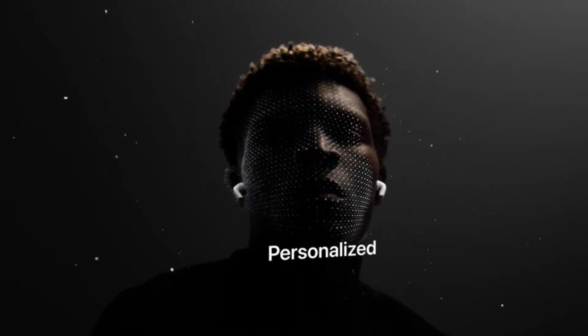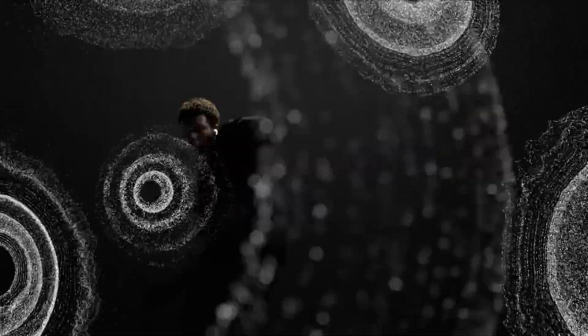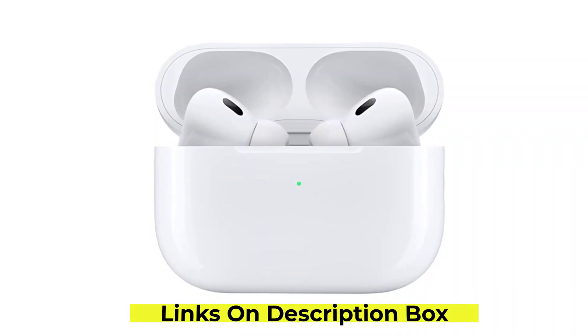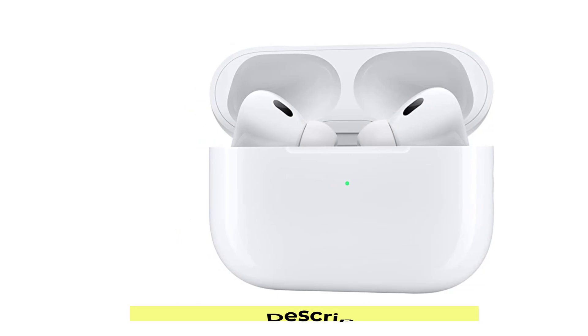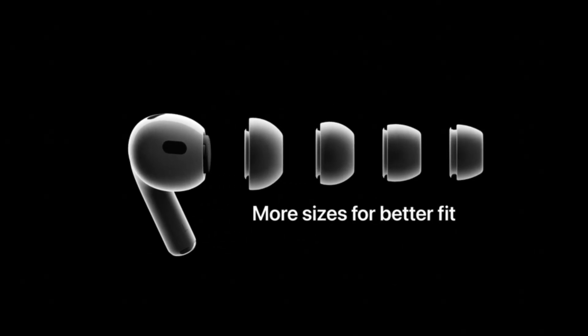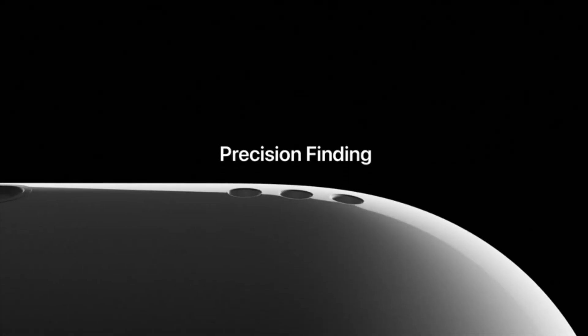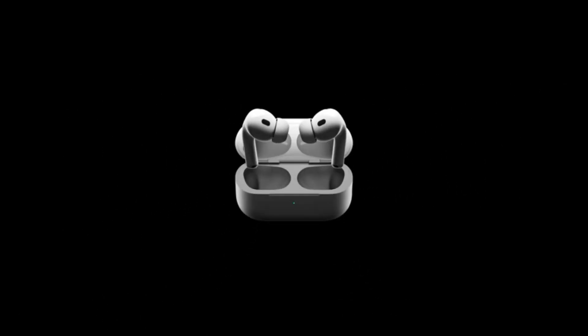The fit and comfort of the AirPods Pro are exceptional. With their customizable silicone tips, they offer a secure and snug fit, ensuring they stay in place even during rigorous activities or workouts. The lightweight design makes them barely noticeable, and you can wear them for hours without any discomfort. The charging case not only protects the AirPods but also extends their battery life. You can comfortably enjoy several hours of continuous playback, and the quick charging feature delivers hours of usage after just a short charge.